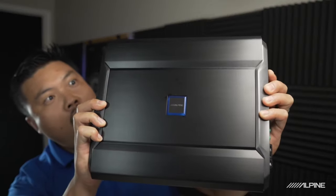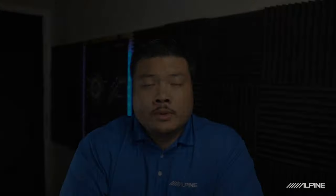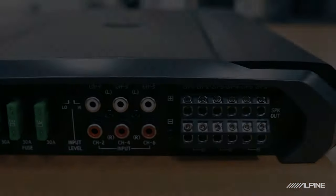Now let's talk about the star of the show, the R-A90S. Essentially, this amplifier has the versatility of a six channel, but the power of a five channel. It's a six channel amp that houses four channels of 75 watts at four ohm, and then doubles that power for the last two channels. When you bridge those two channels, you can get a whopping 500 watts at four ohm.